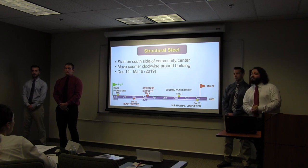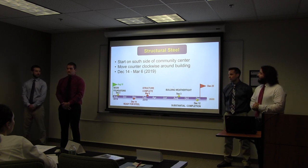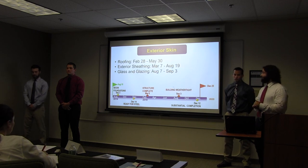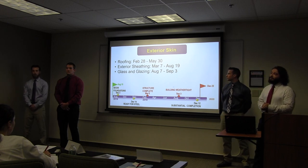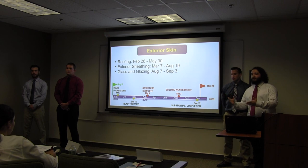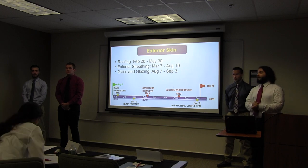For our structural steel, it's going to follow the same flow as our foundations — starting on the south side of the community center and then working counter-clockwise around the building. Our foundations will be complete on December 14th, and then our structure will be complete by March 6th of 2019. For our exterior skin, I've highlighted three major activities: roofing, exterior sheathing, and glass and glazing. After our structure is complete on March 6th, our building will be weathertight by September 3rd.